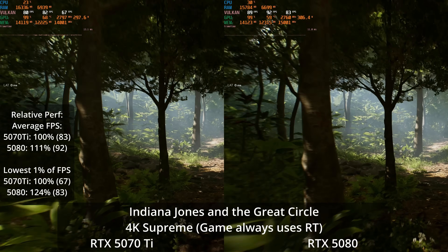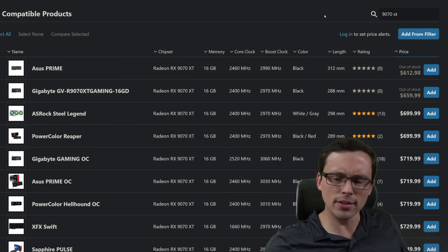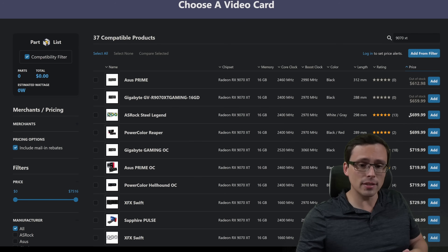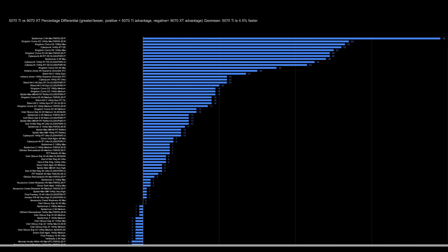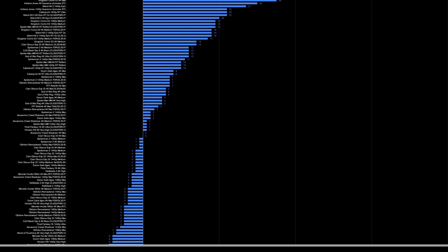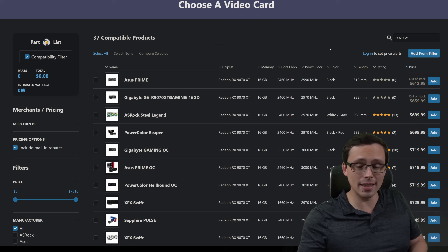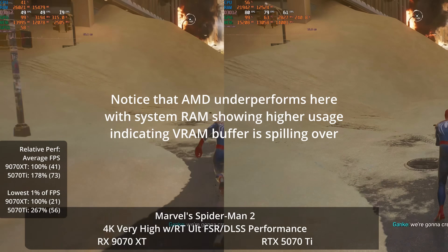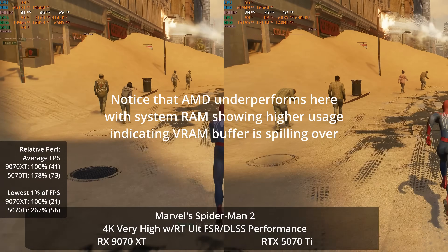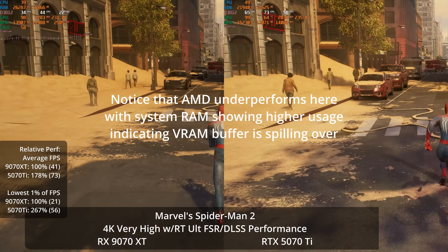Why am I recommending the 5070 Ti instead of the 9070 XT, which has been the more popular option with a lot of people? It's based on current pricing. The 9070 XT was launched at an MSRP of $600, but it hasn't really been available at that price. Currently there are a couple of models available at $700. If we're talking $700 for the 9070 XT versus $750 for the 5070 Ti, I really don't like the NVIDIA-minus-$50 pricing for the AMD options. They both have 16 gigabytes of VRAM, and in my testing NVIDIA cards tend to be a little more efficient with VRAM usage — I've seen edge cases like Spider-Man 2 at max settings where it actually goes beyond 16GB on the AMD card but stays just within it on the NVIDIA card.